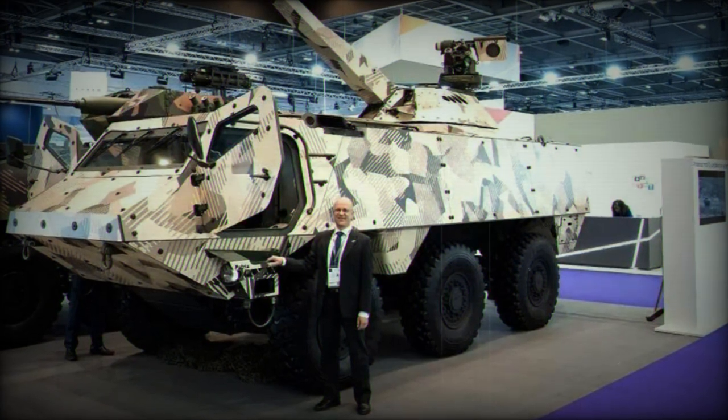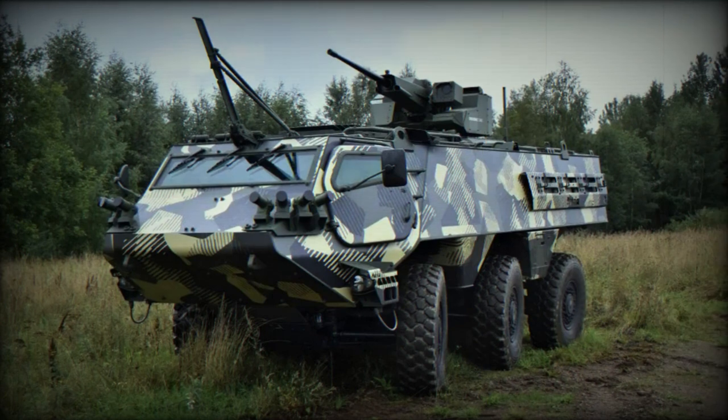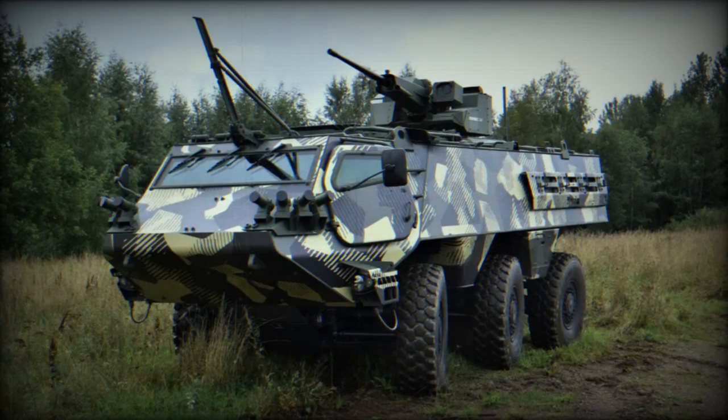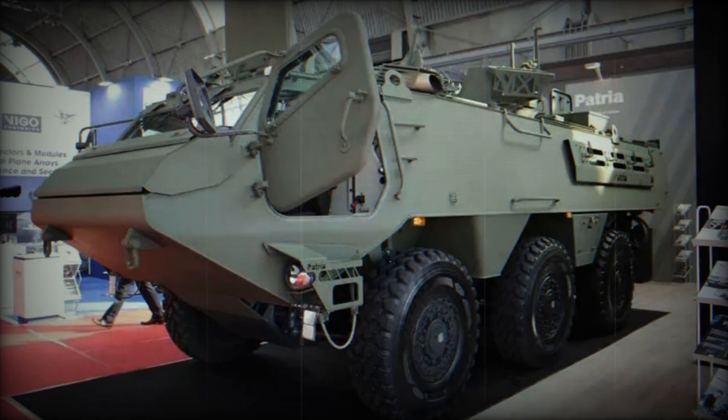The Patria 6x6 prioritizes crew protection and offers a modular ballistic, mine, and IED protection system that can be tailored to meet specific customer requirements. It provides STANAG Level 2 protection, with potential upgrades to Level 4 in the future.